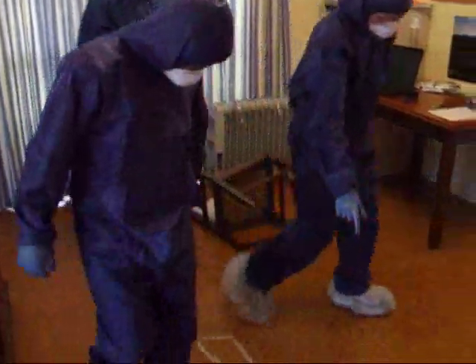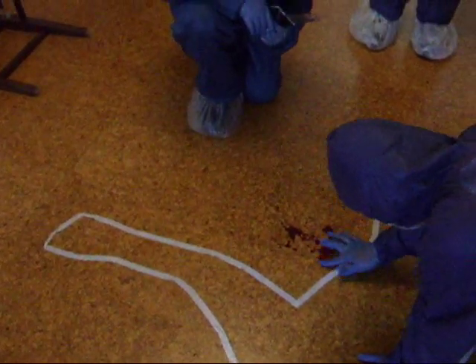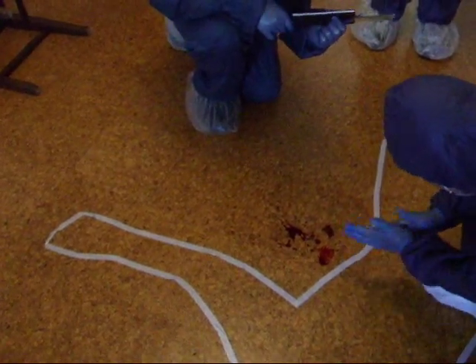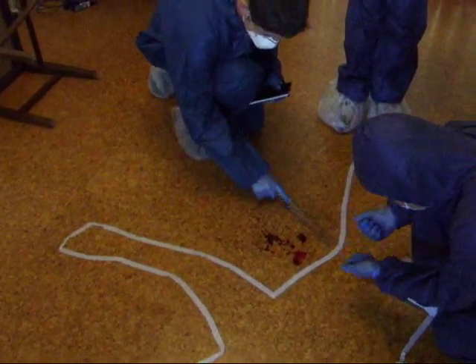Here's the blood splatter. It looks quite thick, very dark — maybe left here for a while. It looks like it's almost fermented. An investigator has smudged a blood stain. This could ruin a blood splatter expert's calculations and disrupt fingerprints.